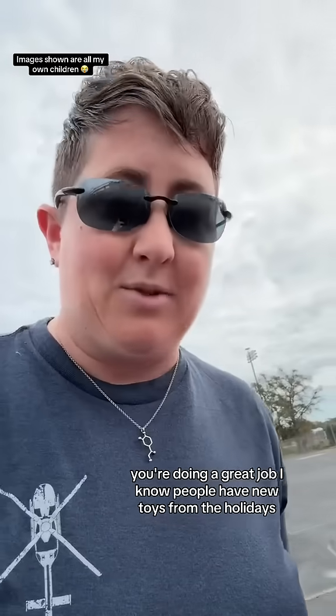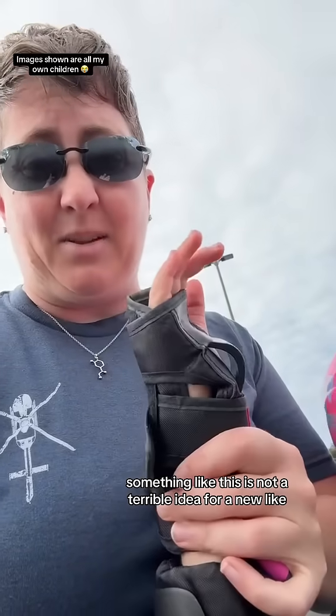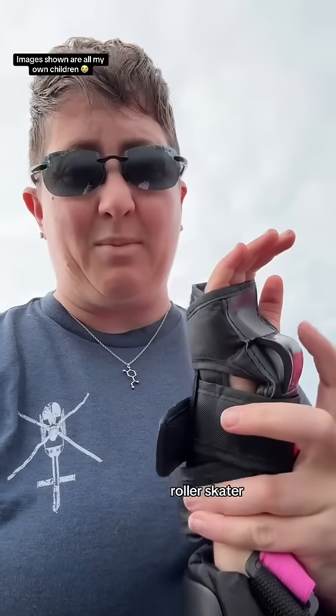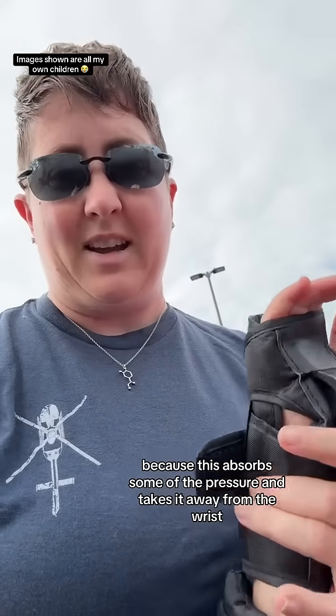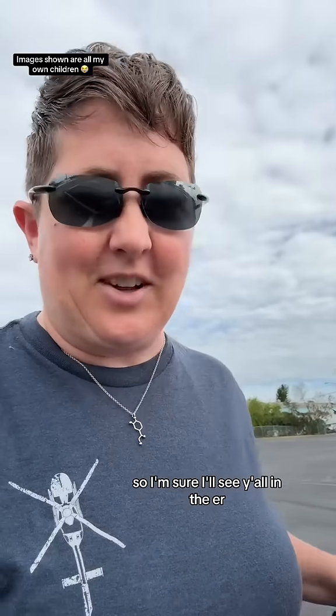I know people have new toys from the holidays — make sure that you have appropriate safety gear. Something like this is not a terrible idea for a new roller skater because this absorbs some of the pressure and takes it away from the wrist. And I'm working the next couple of days, so I'm sure I'll see y'all in the ER.